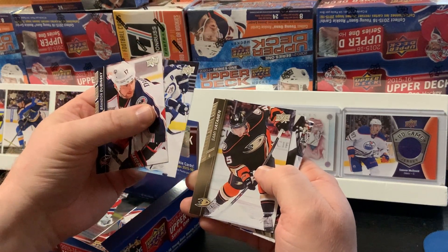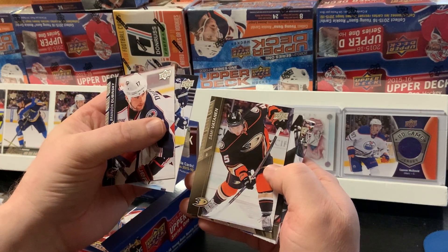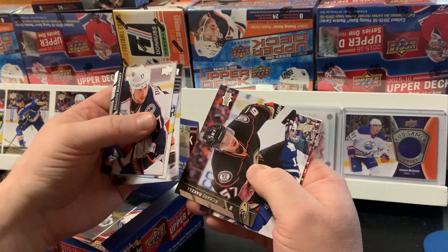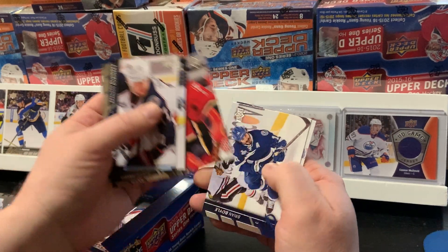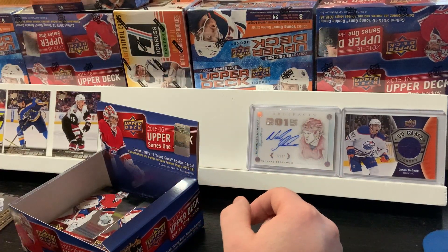We have another Young Gun — yes — Sammy Vatnan. Or wait, no, sorry — Ricard Raquel, just on the base version. Jeffrey Lupel, Jonas Hiller, Brian Boyle, and Daniel Girardi. Another base pack there.